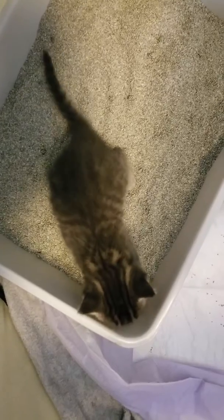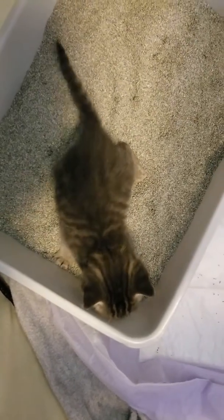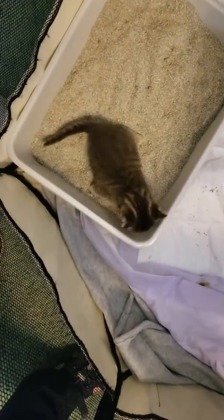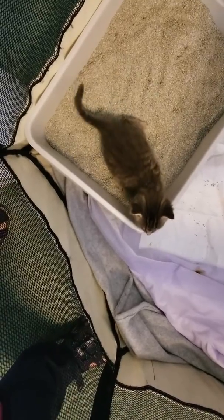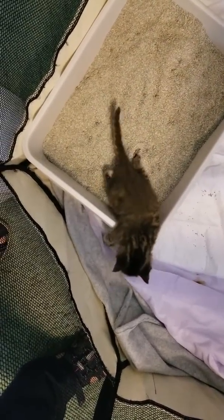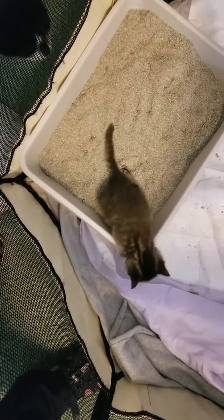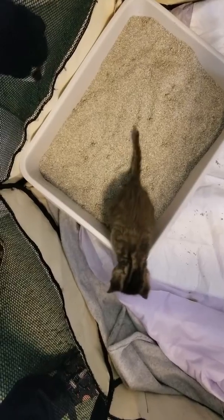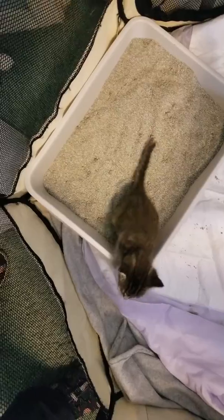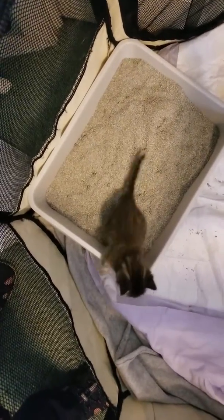He has a hard time walking — he kind of drags his back legs around, but he's eating good. Mandy says she had one similar, and I'm walking by putting a little piece of material under his belly and holding him up so that he used his legs and got his muscles going.